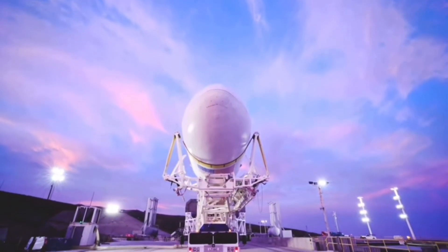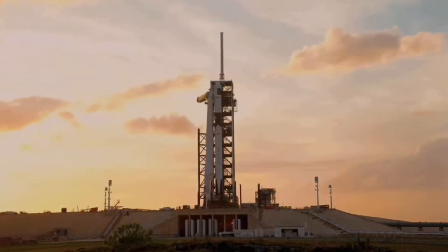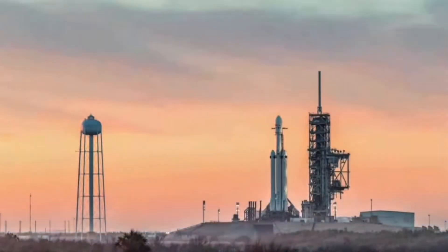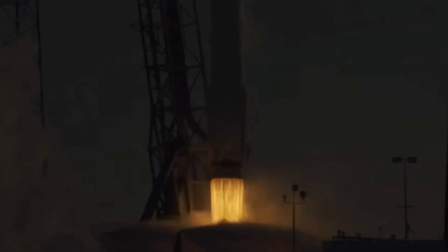LW-01, weather net, liftoff conditions looking pretty good. The FPS is ready for launch. Ignition, liftoff. Falcon 9 has cleared the tower.